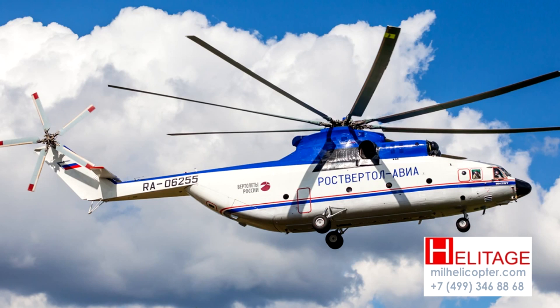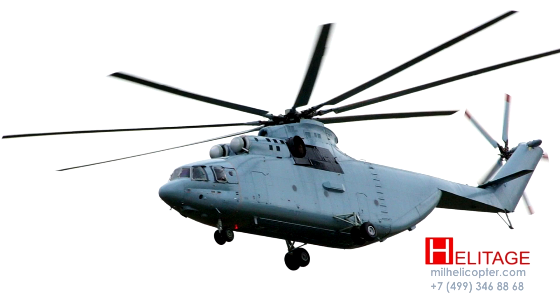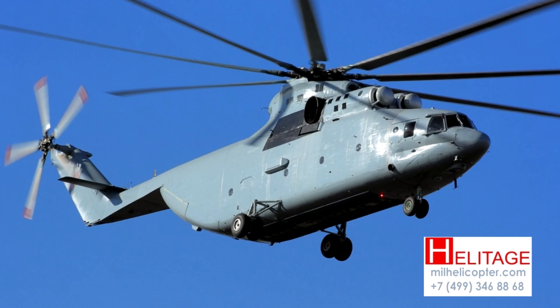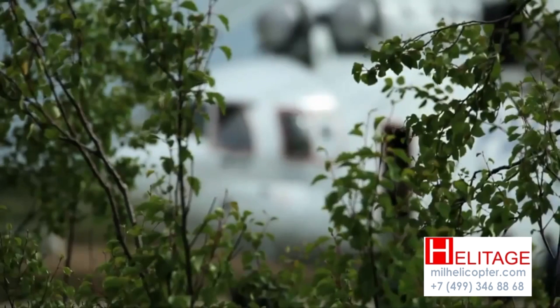It first flew on December 14, 1977 and has two very powerful turbine engines driving a big 8-blade rotor, and a large cargo hold 3.20 meters wide, 3.15 meters high and 15 meters deep, with 2 winches on overhead rails, each capable of lifting 2.5 tons.